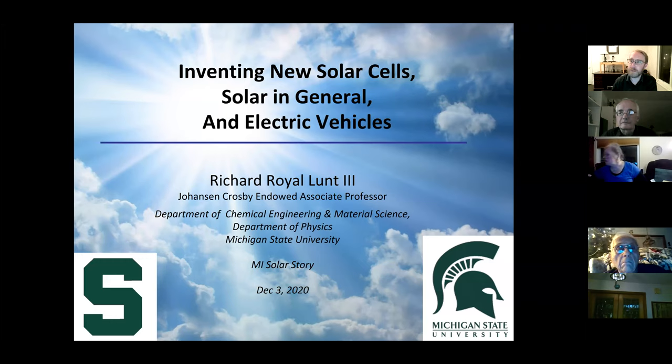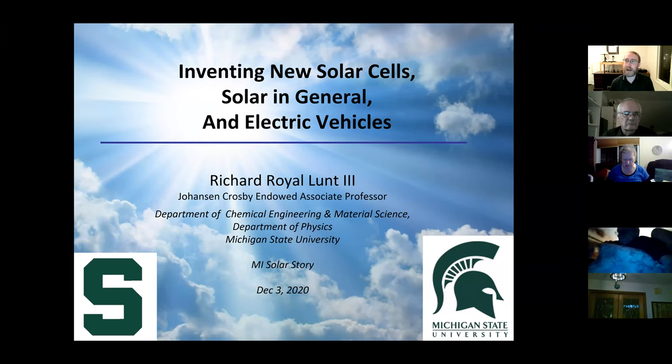Thank you for the invitation. I really like to talk to anybody who is interested in renewable energy, solar energy, and electrification. Feel free to chime in and I'm happy to answer questions afterwards or via email. What I want to do today is talk about some of the research that we do, talk about solar in general, and also how all of this ties together with electrification and particularly with electric vehicles.